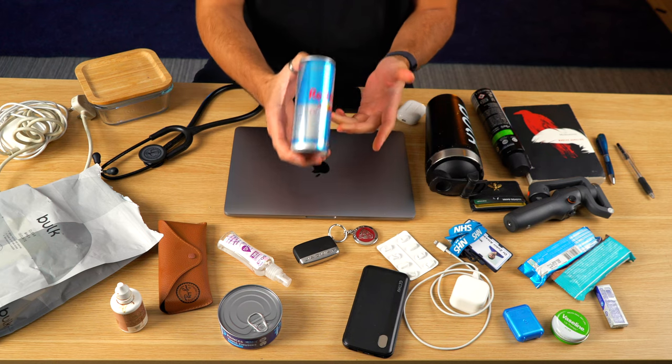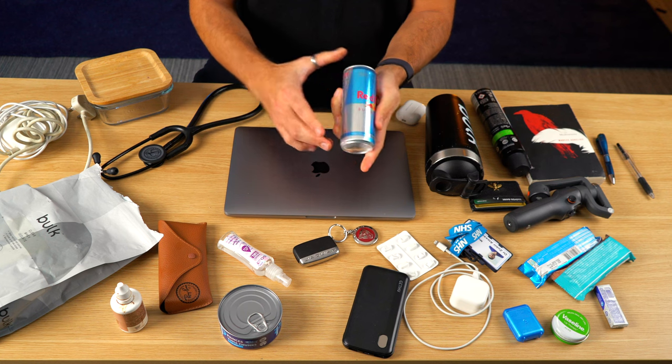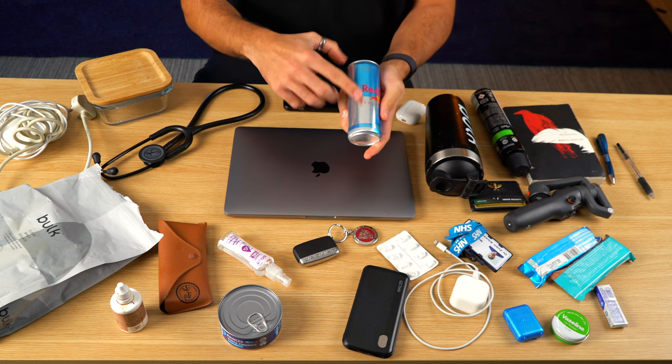A can of tuna as well — don't ask, but it's a good source of protein. Bit of mayo and a sprinkle of pepper and you're good to go. Can of Red Bull, always sugar-free. I don't drink energy drinks much these days but doing a set of night shifts you need one of these in your bag.